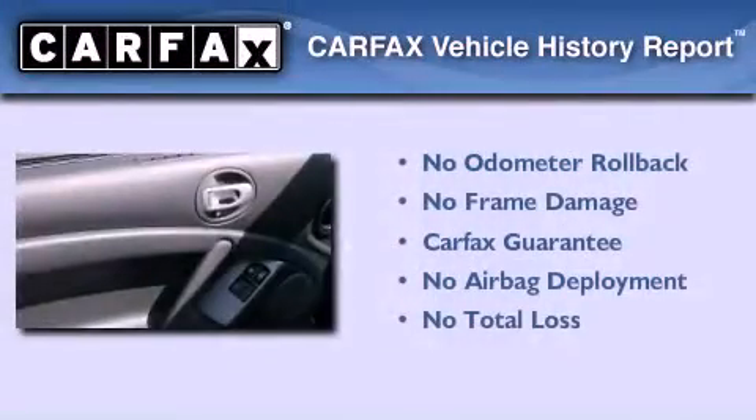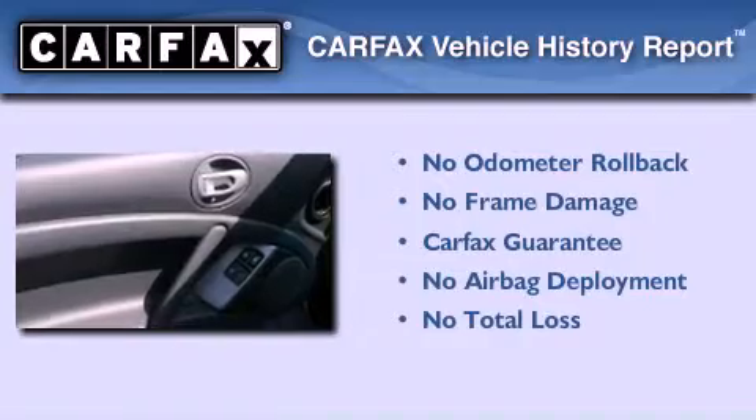This vehicle has fewer than 18,000 miles on the odometer, and this Mitsubishi qualifies for the Carfax buyback guarantee.